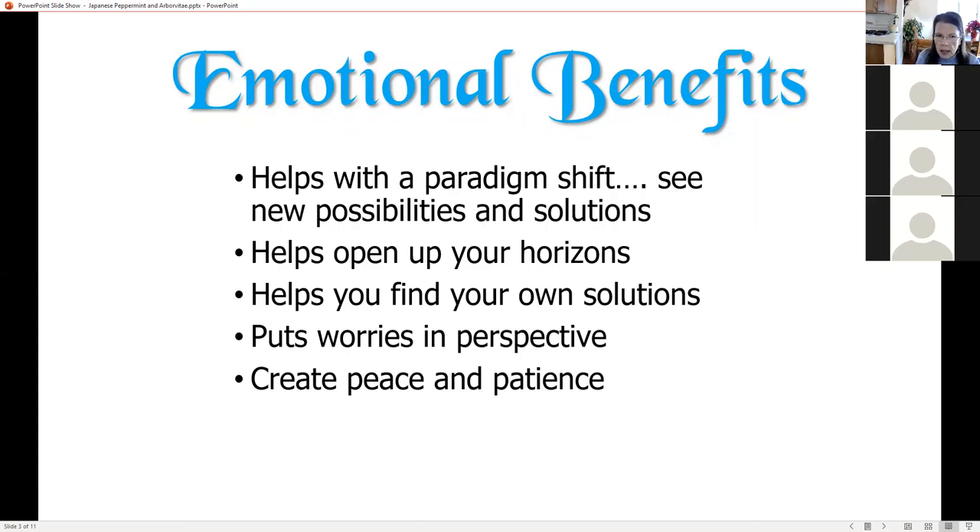The different kinds of peppermint have different emotional benefits. Regular peppermint helps give us clarity in our life and clarity in which way we're going. Spearmint helps us be aware of subtle energies and even energy from other realms around us. Bergamot mint is really good for our heart chakra — it helps us be aware of our value and how we deal with money.